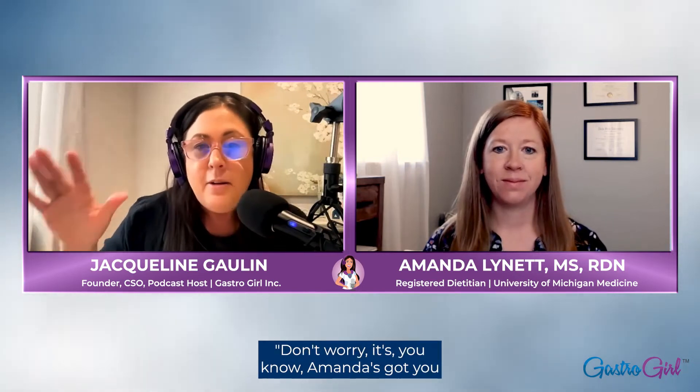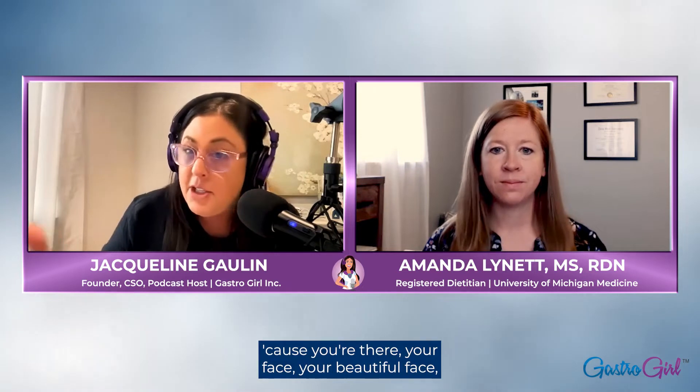That makes me feel a little better for patients out there — Amanda's got you and her course is going to help. How does the course walk a patient through? It's almost like working with you directly — your face, your expertise, walking us through. Can you explain how the course works?